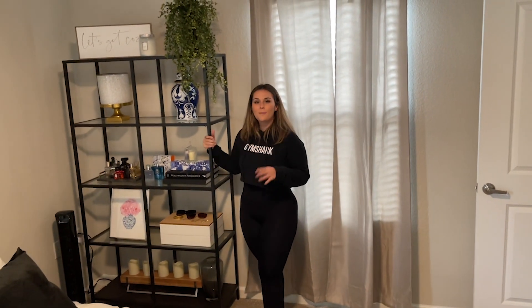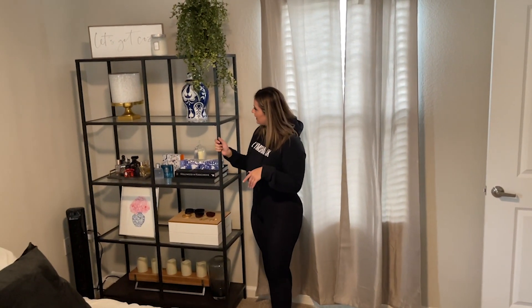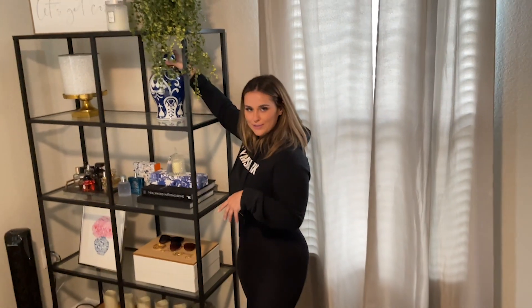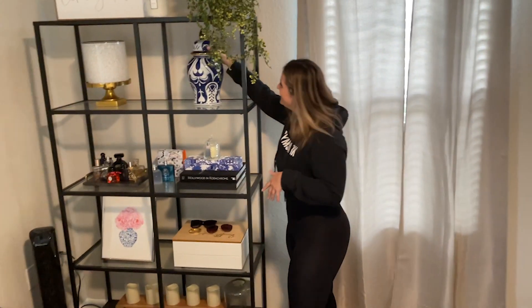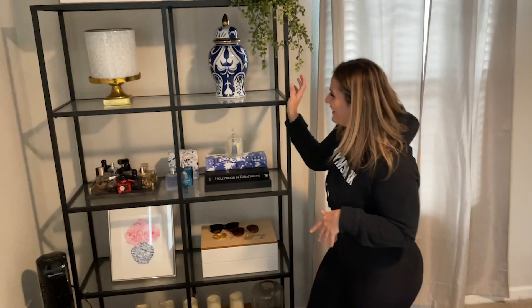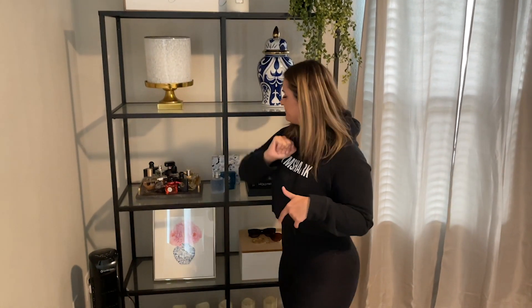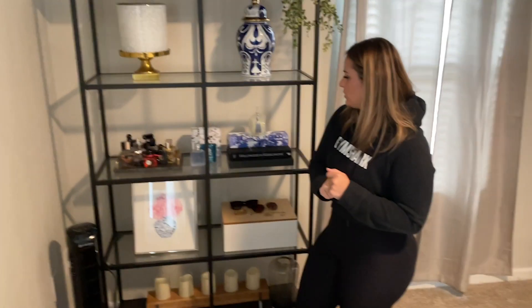This here came from Ikea. And then everything on it is just random. I'm into the blue and white — but this is like an urn, where you know, don't mess with us, we'll keep your ashes here. This is from a home decor boutique in Raleigh.